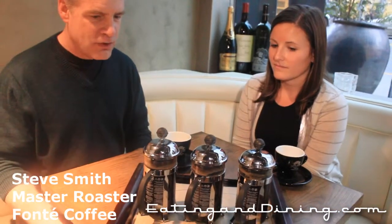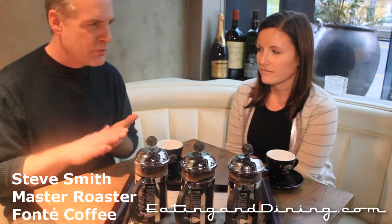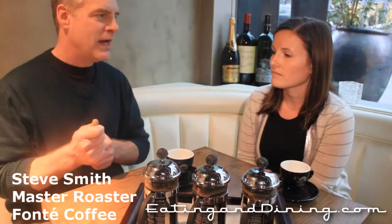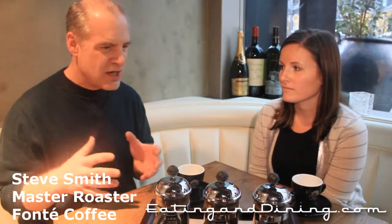This particular flight of coffee is going to feature three coffees that have been processed in three different ways. When we're talking about processing, it's a matter of after the coffee cherry's been picked from the tree, what happens after that? And what happens after that has a significant influence on what we'll see in the cup. In terms of inherent coffee flavor, big contributors are soil conditions, climate conditions, and altitude. But something people don't often think of is how the coffee has been treated after it's been harvested.